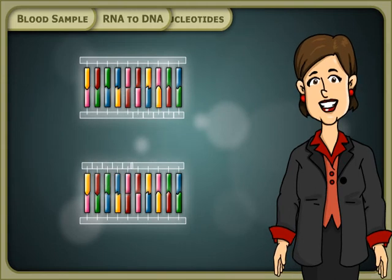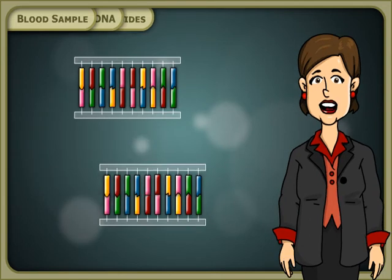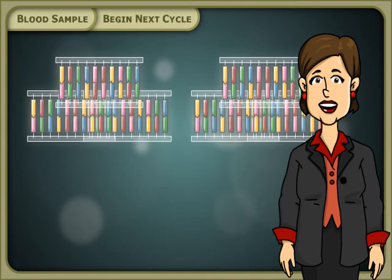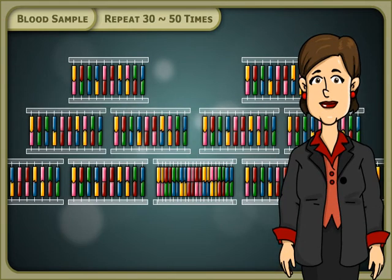Once filled in by the nucleotides, a strand of new DNA additional to the target DNA has been made. This is the end of the first cycle. This cycle will be repeated 30 to 50 times, producing 100,000 copies of your target DNA.